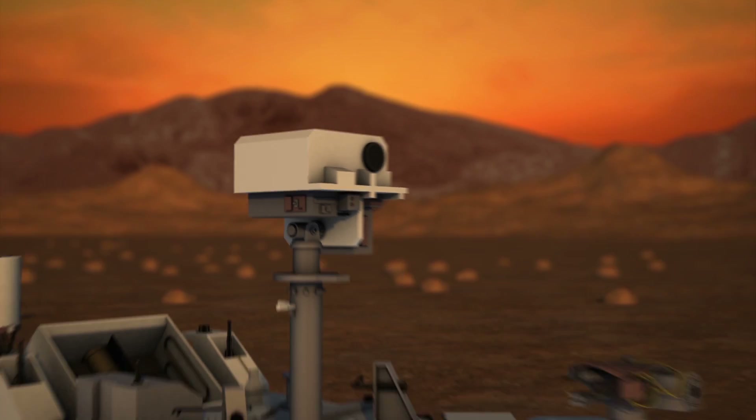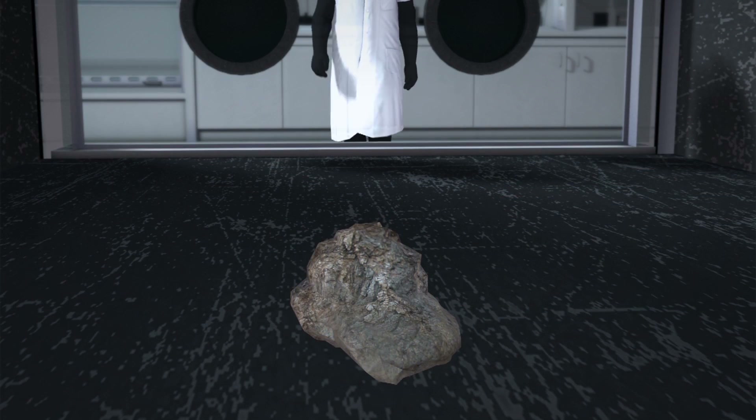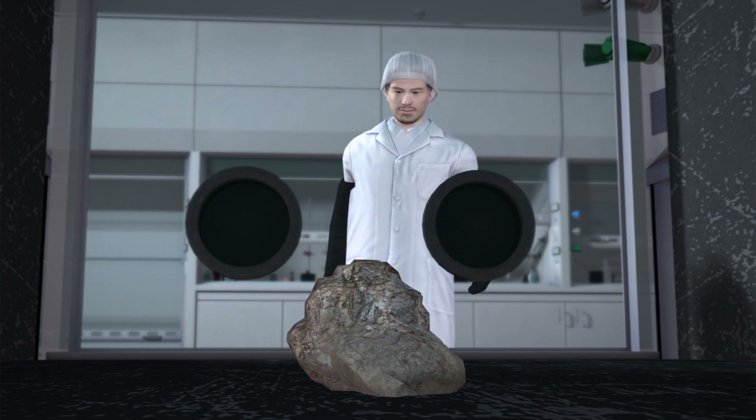More detailed studies of Martian meteorites may provide more insight, but a Martian rock taken and transported to Earth will likely be needed for confirmation.